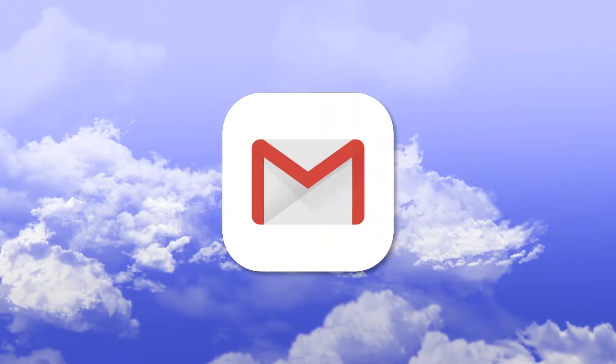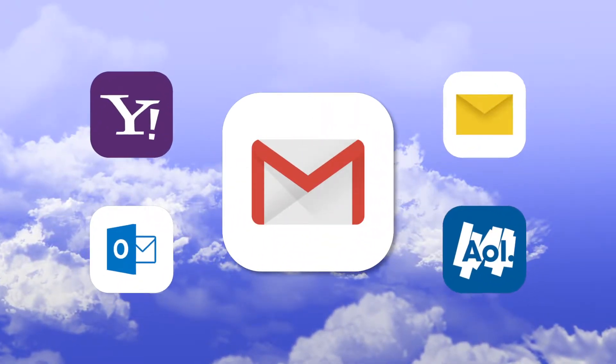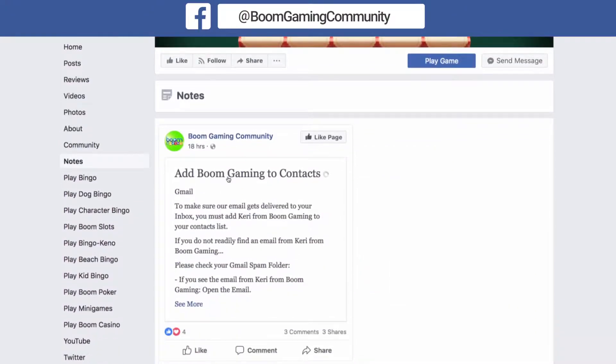This tutorial will walk you through the Gmail application, so if you have another email provider, check out the community page for these instructions.